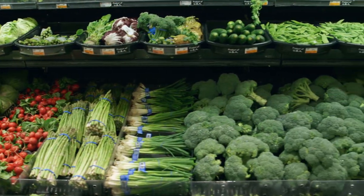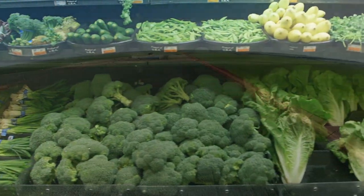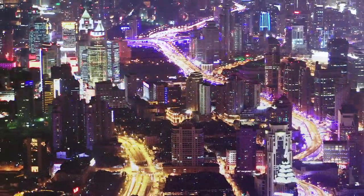Do you ever stop to wonder where all that fresh plant matter comes from? Farms are a big reason why our species has been able to grow over the last 10,000 years. But modern agriculture comes with some pretty big drawbacks. For one thing, it requires a lot of water.